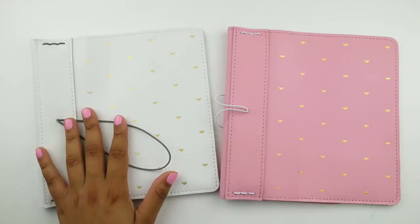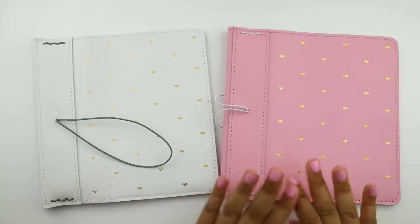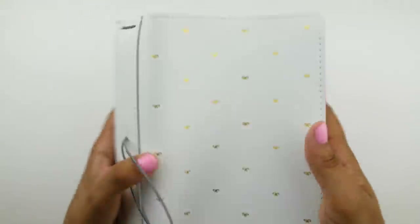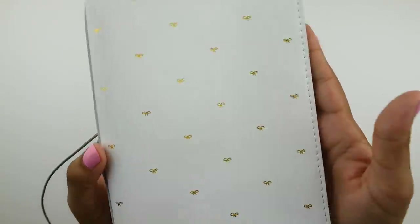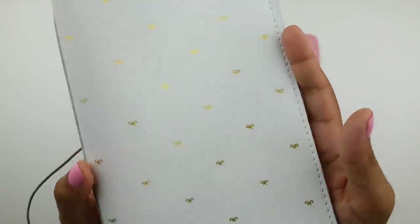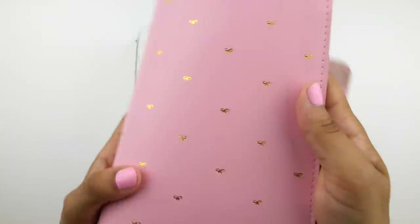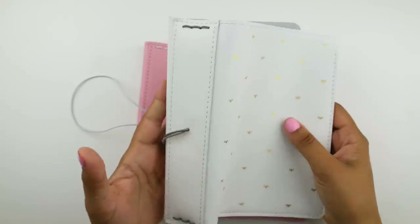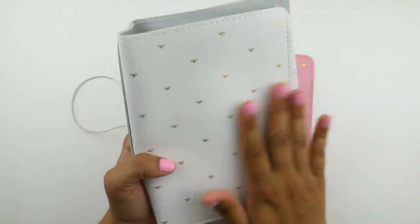She debuted these two beautiful traveler's notebooks and I definitely wanted to support her because she's been a wonderful friend and maker of so many of my favorite stickers. As part of the release, she had these two planners and they were the only options. They're both B6 planners, both wide with six strings. She had a white one called Marshmallow and a pink one, and I decided to grab both.